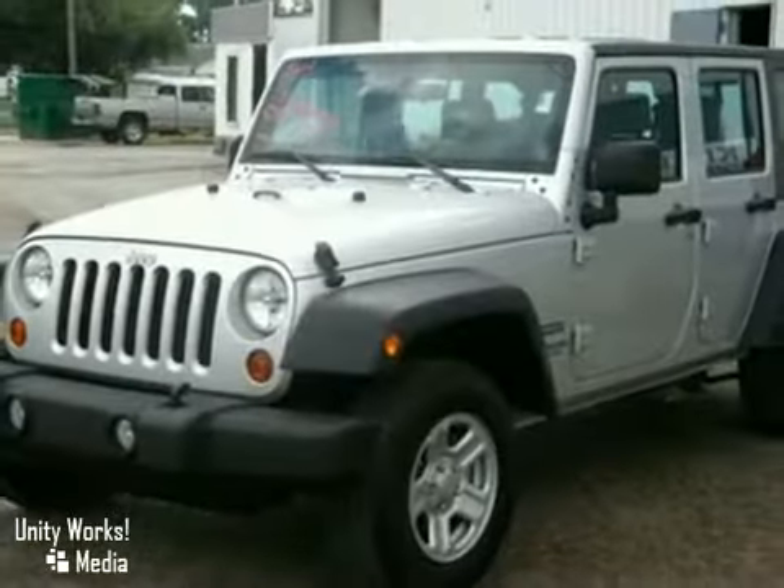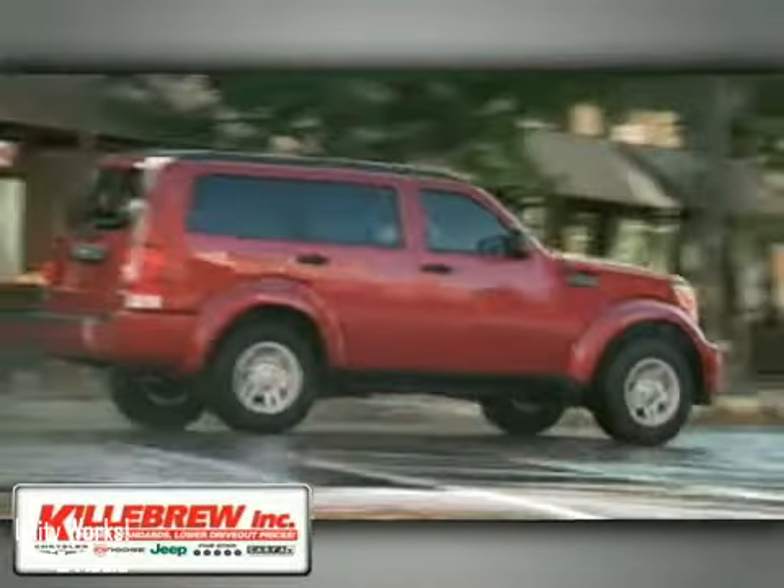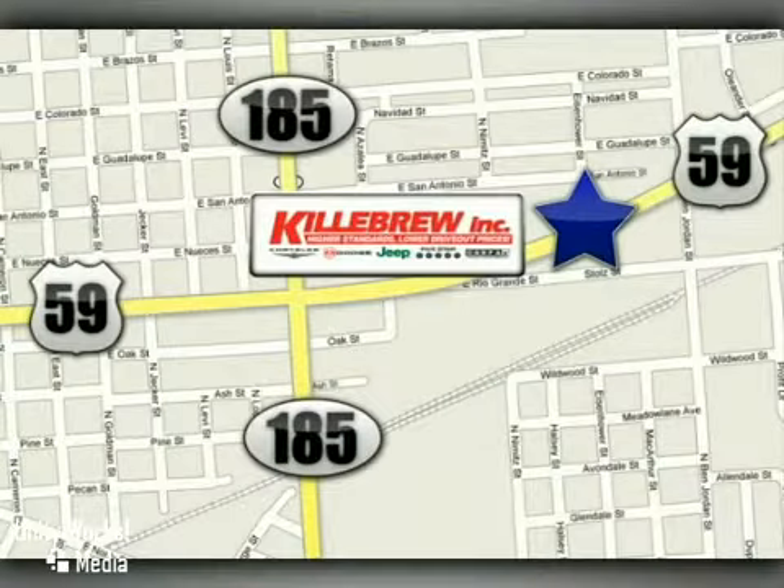Come in for a test drive today. Gillebrew Incorporated is a 5-star dealership, conveniently located at 2203 Houston Highway in Victoria, Texas.